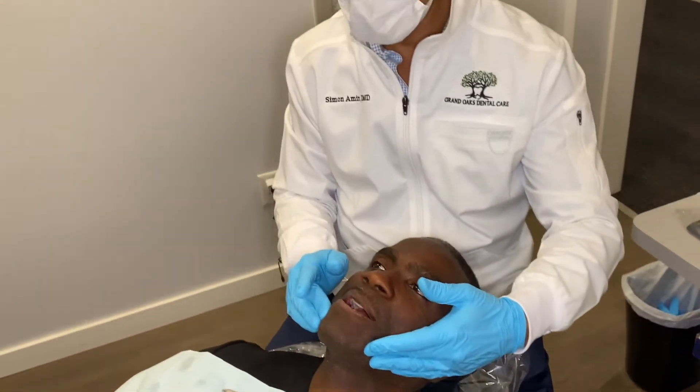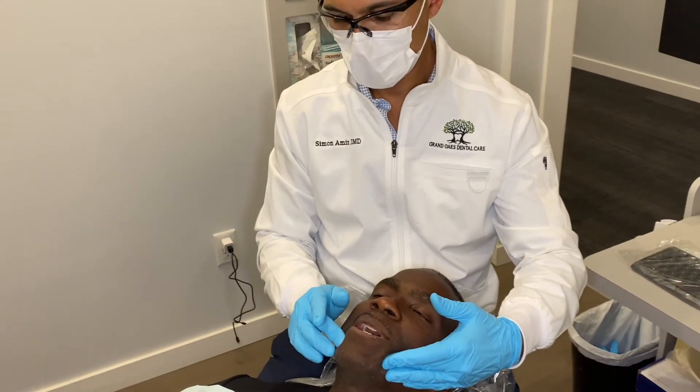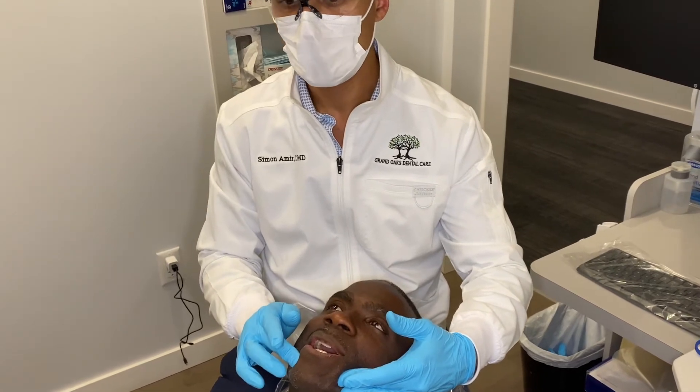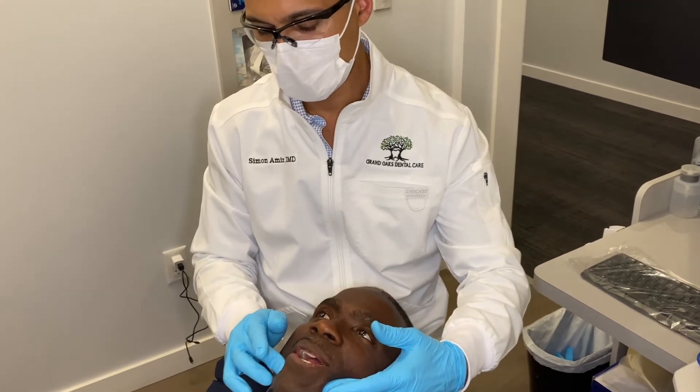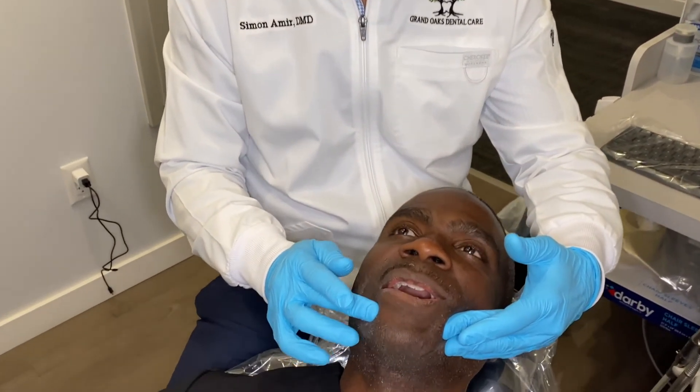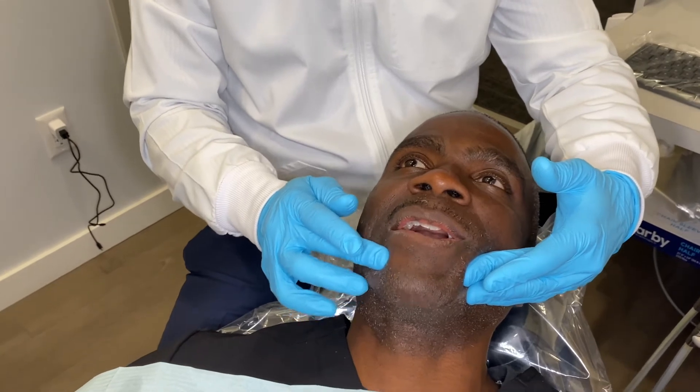Once I have given that injection, you can have the patient hold pretty firm pressure or massage that for at least a minute to get that to work. We'll see if that gets you as numb as the other side was.